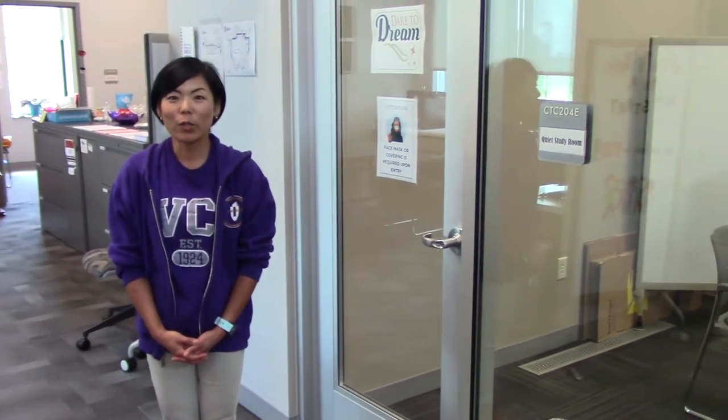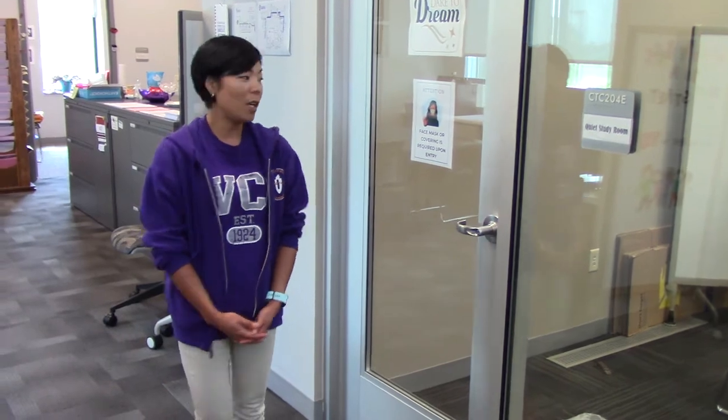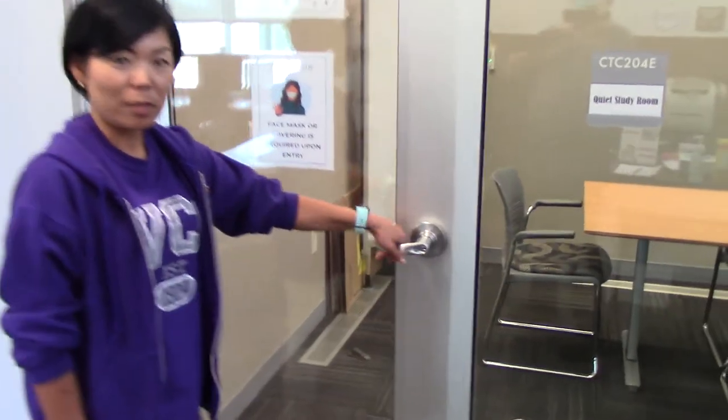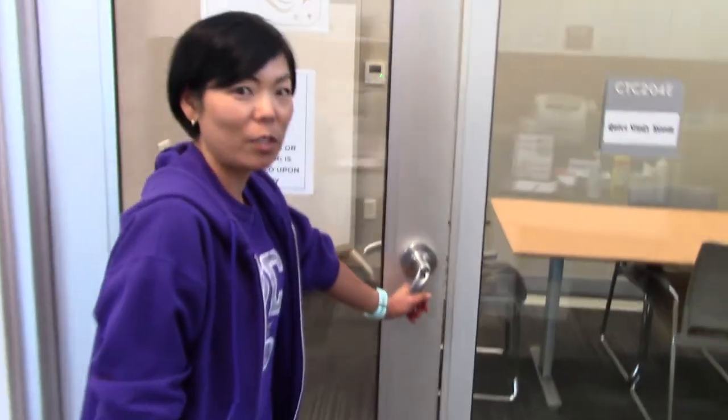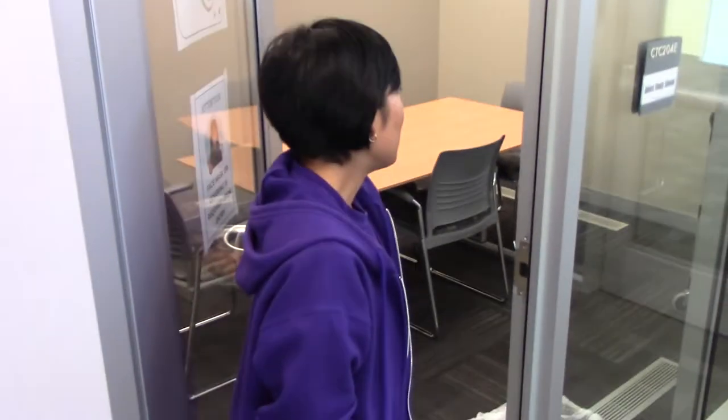Now let me show you our study areas. We have two study areas that you can use. Here is a quiet study room. The door is closed, but it's not locked, so feel free to enter and use it. And this is a great area, especially if you are studying for an exam.